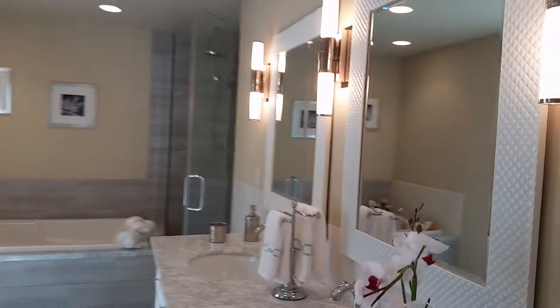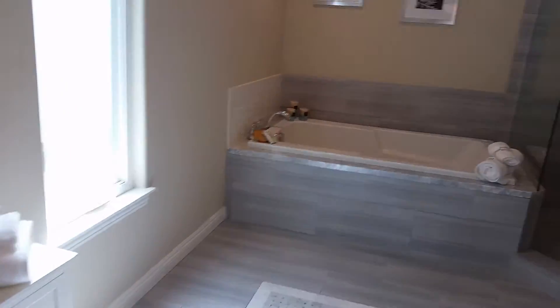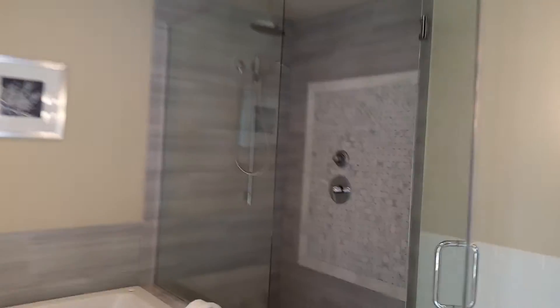This looks like a nice suite here. Great big master closet. Nice bath. Looking real good.